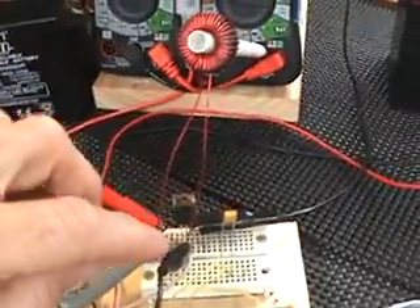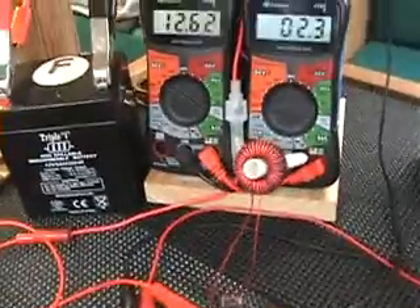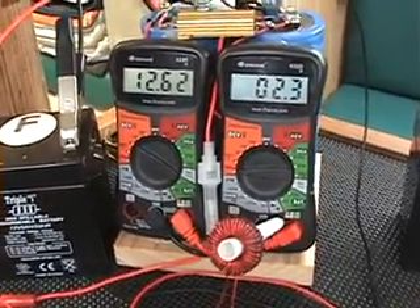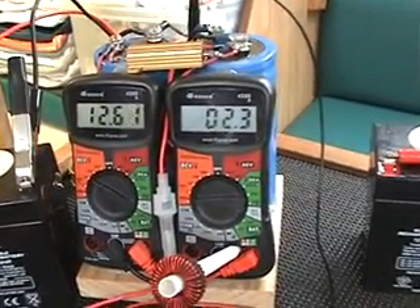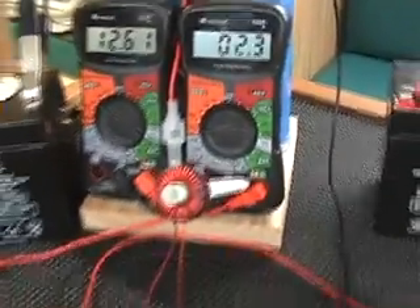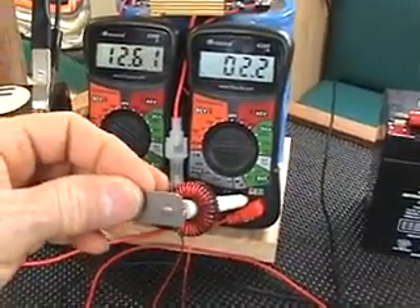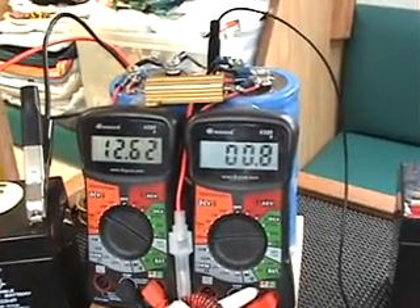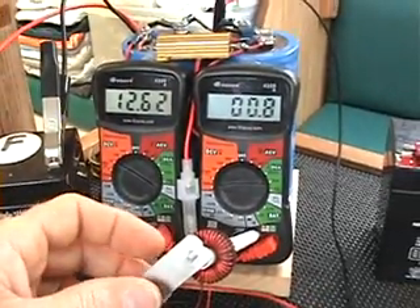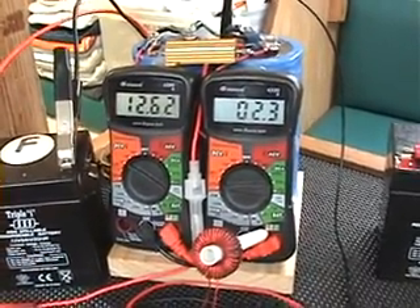The toroid is now connected and we are pulsing a very small pulse. The minimum this 555 circuit can do is probably around 2% duty cycle, and the frequency is about 10 kilohertz. Right now the consumption is 230 microamps of current without the magnet inserted. And when we insert the magnet, the current drops down to about 80 microamps. So 80 microamps with the magnet in and 230 microamps with the magnet out.